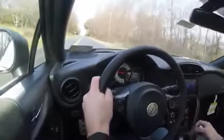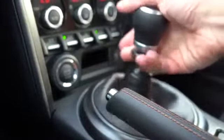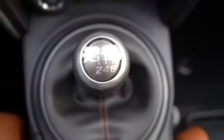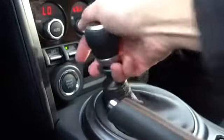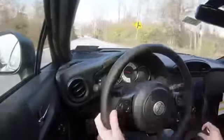It also has reverse lockout protection. To put the 86 in reverse, Toyota made it an intentional act — you have to lift up underneath the shifter and slide it into the upper left-hand corner. This makes it impossible to accidentally throw it in reverse while driving, so you don't have to worry about blowing anything up.